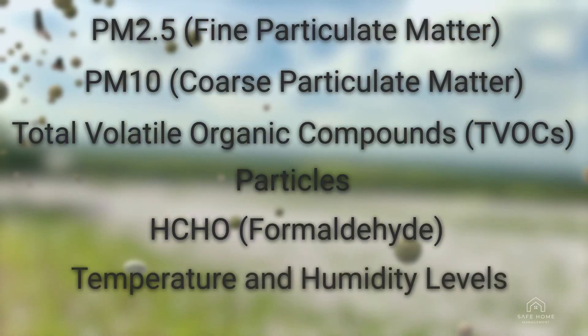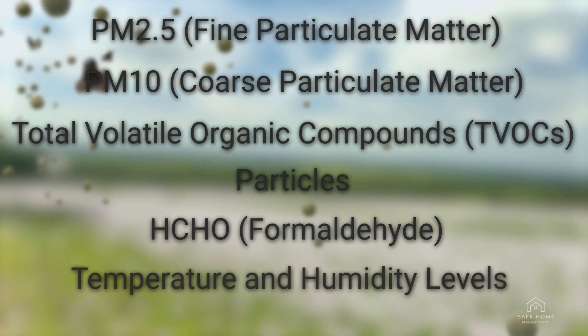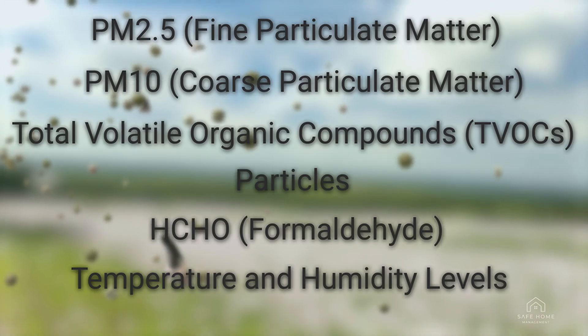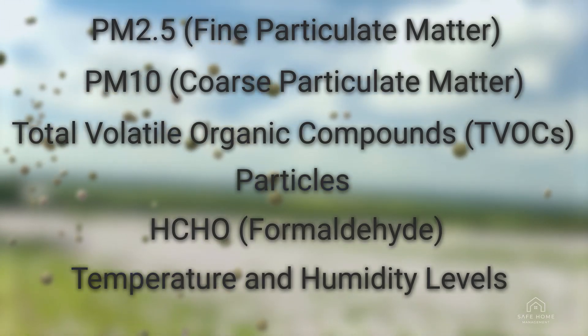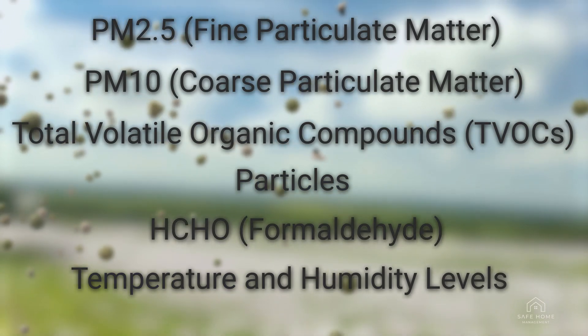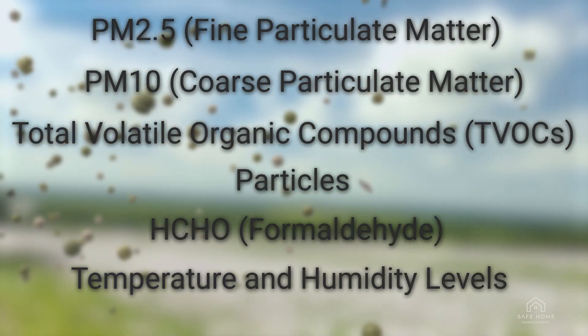Temperature and humidity levels. Proper humidity levels, between 30% and 50%, help prevent mould growth and maintain a comfortable indoor environment. Monitoring indoor temperature ensures your HVAC system is functioning correctly and maintaining a comfortable environment.